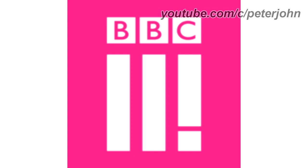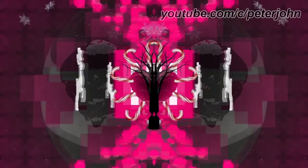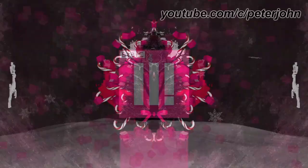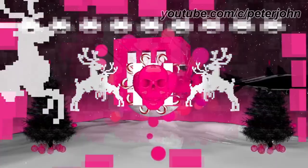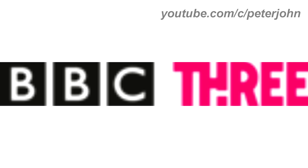And a bumper. From 2016 to 2020, there is a pink square and inside it there is a BBC white logo and under it there are four white shapes. Here is a bumper. From 2020 to the present, the shapes have been replaced with the word three in white text. Here is the horizontal version.